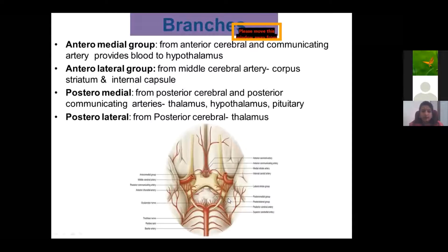The central branches of the Circle of Willis are divided into anterior medial group, posterior medial group, and posterolateral group. The anterior medial group mainly supplies the hypothalamus. The anterior lateral group supplies the corpus striatum and internal capsule — the internal capsule being an important white matter pathway. The posterior medial group mainly supplies the thalamus, hypothalamus, and pituitary gland. The posterolateral group of the posterior cerebrum supplies the thalamus.